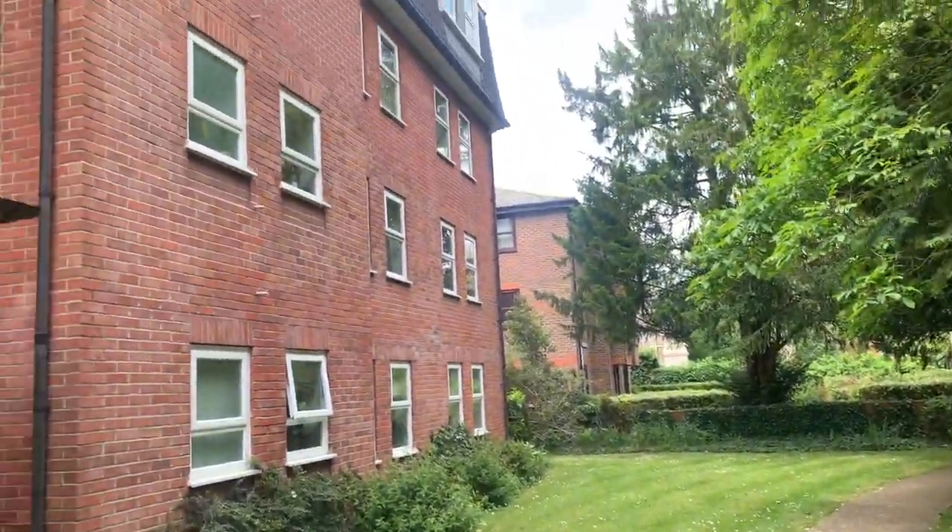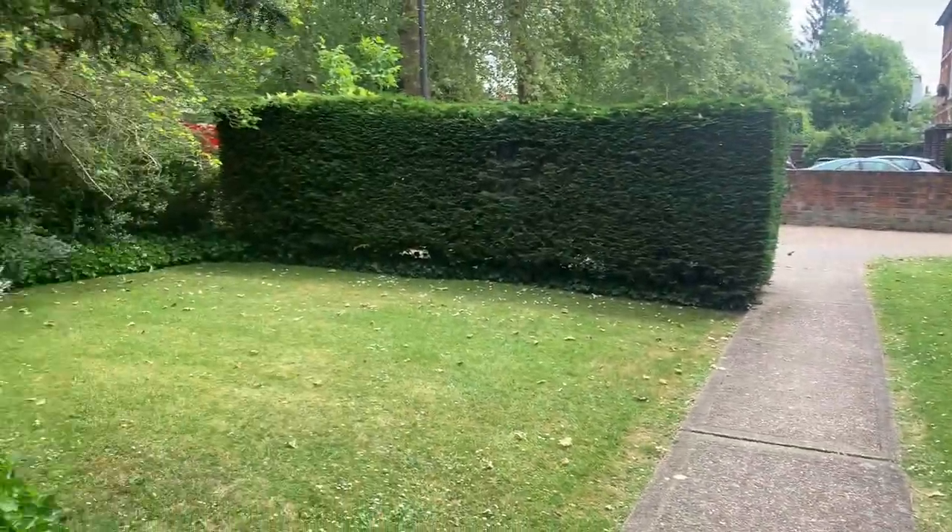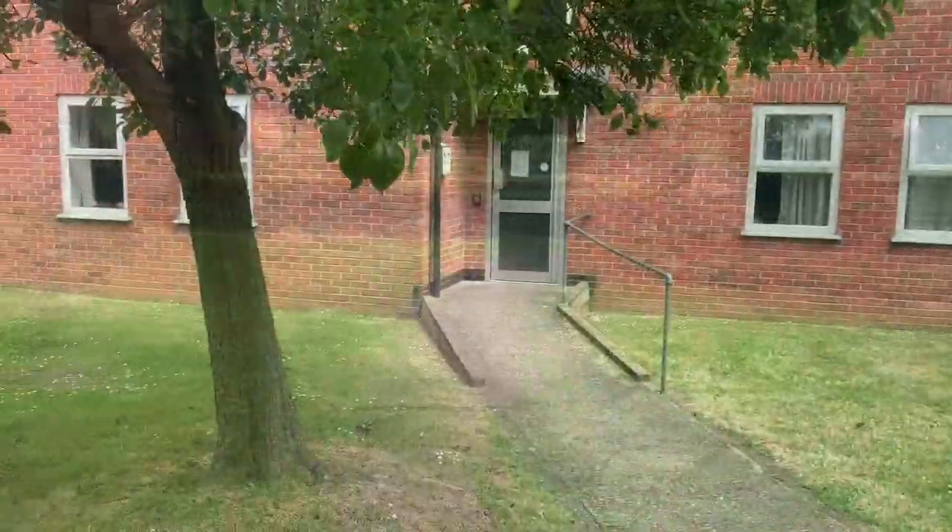To the front of the property, you can see it's got a secure entry system and nice communal grounds. It's Kendrick Road there to the front — just a short walk into the main town and the Oracle.